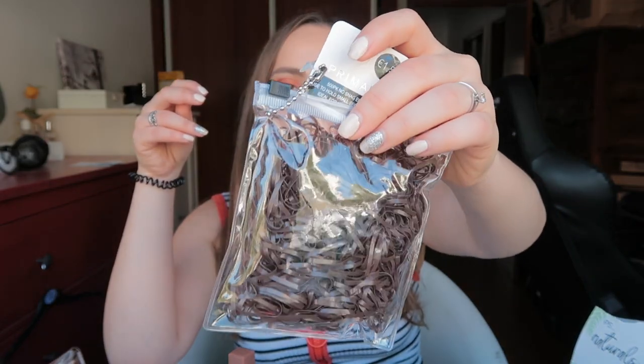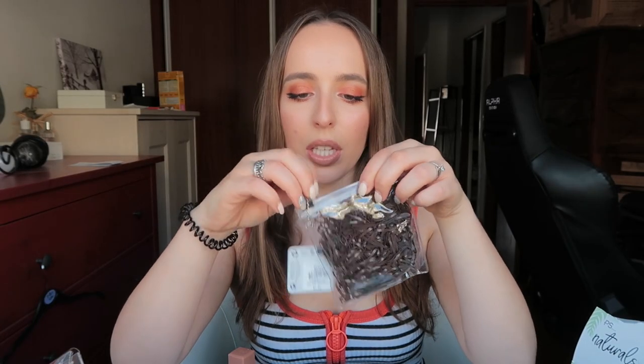Then I got some Primark hair clips — we call them 'mola' in Portugal. There's a black one and a brown one. My last ones broke and they are so easy to use, so I grabbed this pack for one euro fifty. I also got these Primark 500-pack hair elastics — they are brown, also one euro fifty, and they come with a little plastic bag which is very useful.